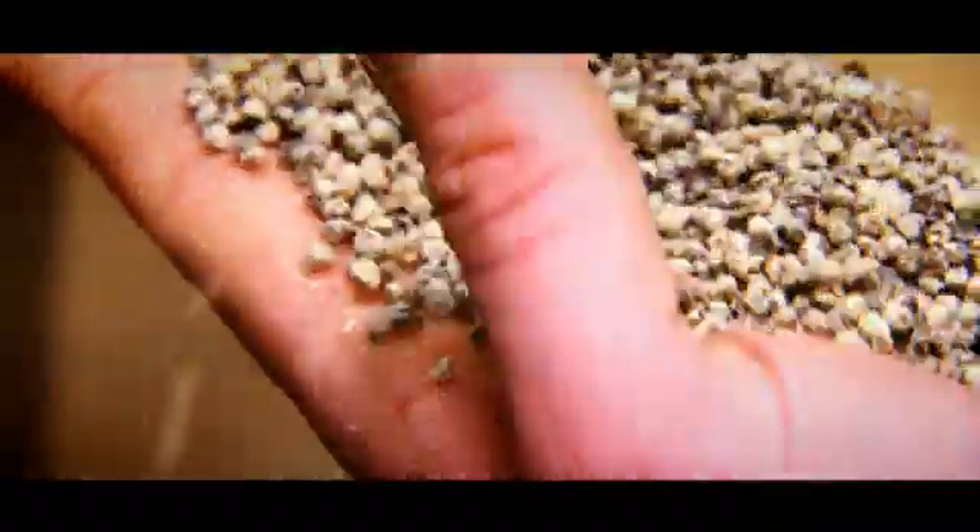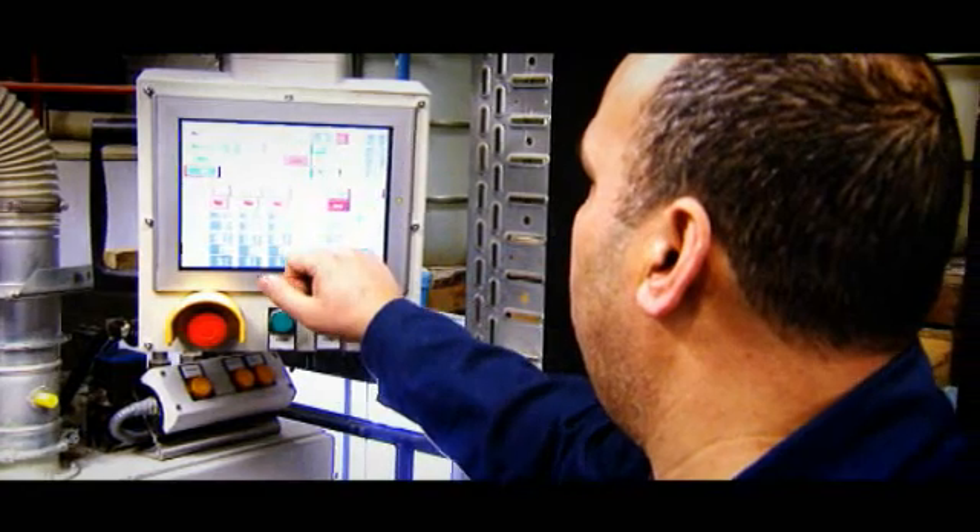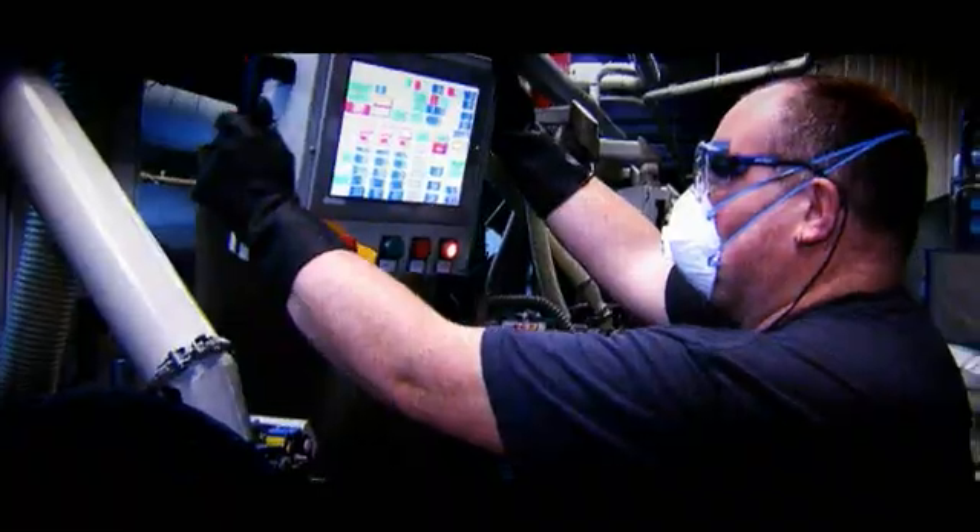The raw seeds are being cleaned, steeped, primed, pelleted, coated, and finally packed to be transported worldwide. Our second factory in Kiev, Ukraine, processes the Sesvanderhaver Sugar Beet Seeds for the local market.